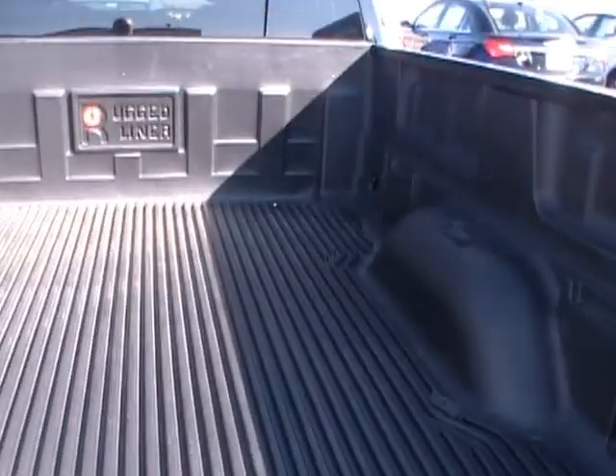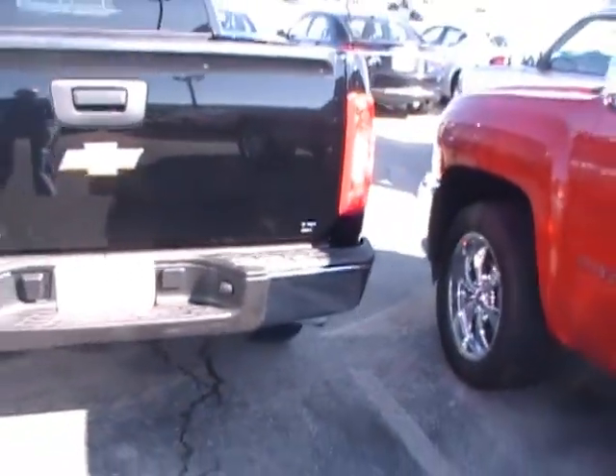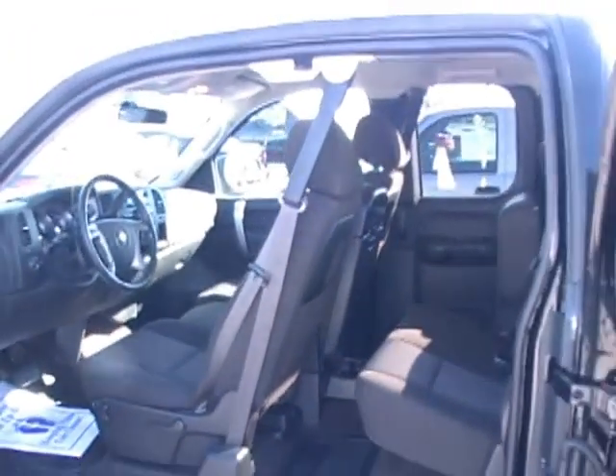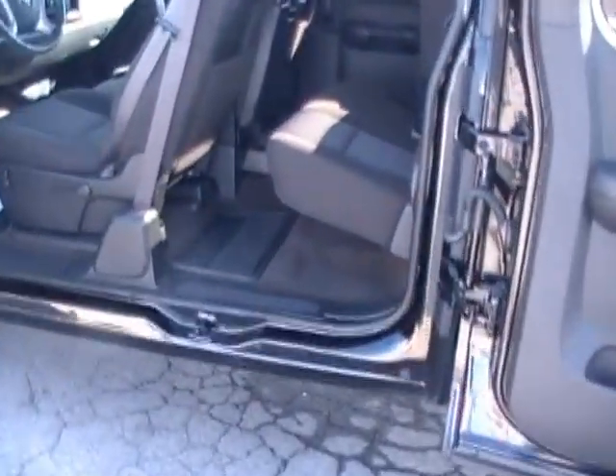Bedliner. Here's your four-wheel drive insignia. Chrome bumper. LT insignia badge on the back. And all kinds of room to hop up, get in and out of this big old truck.